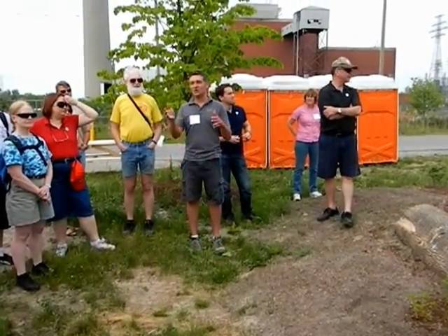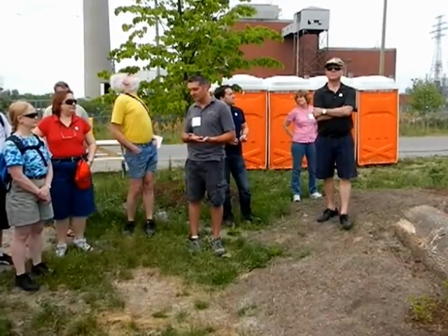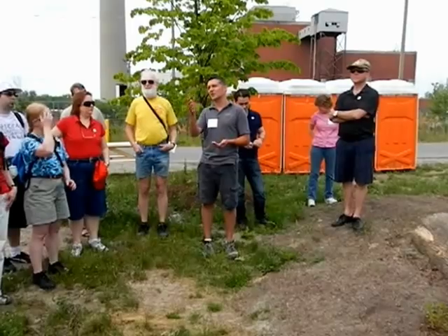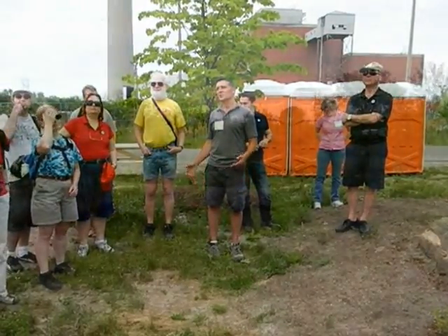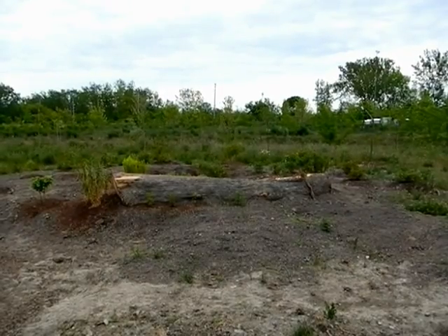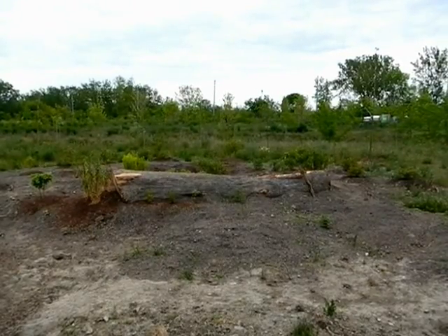And the trees — eventually we'll start interplanting with natives, the real natives, like oaks and sugar maples. Right now we have native trees that are hardy enough to tolerate the conditions. It is a big tree but it does well here. They also have beehives over there, you know, with white clover.